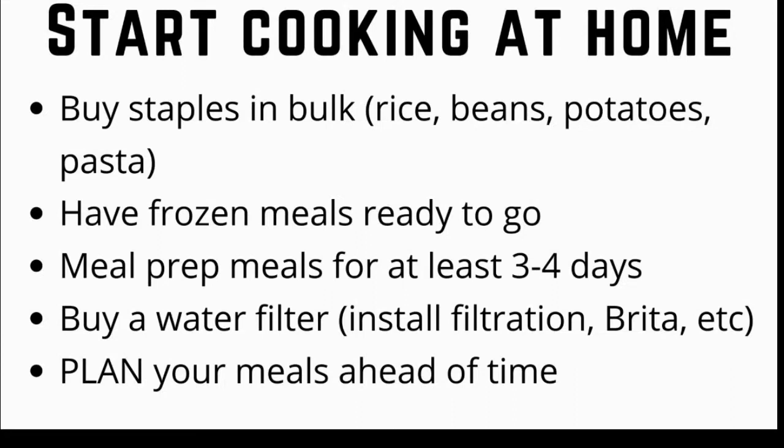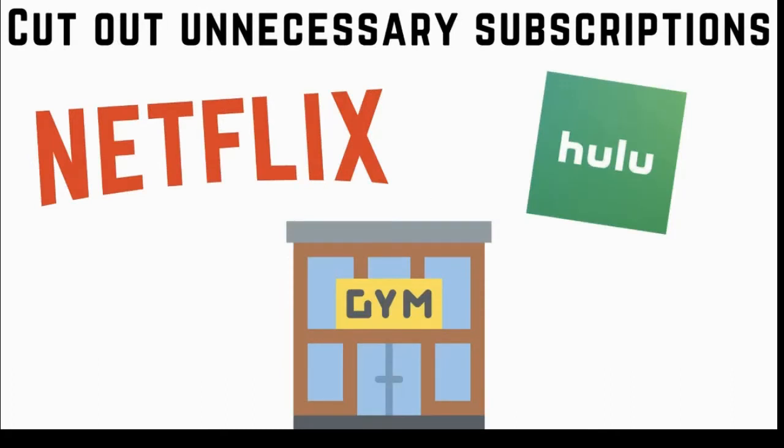The fourth thing I did to save money was to cut out unnecessary subscriptions. The first thing I did was cancel my Netflix and Hulu subscription. Then I looked for ways to cut down on my gym membership — I used to pay $55 a month for a powerlifting gym, but I decided to join a local corporate gym for only $15 a month.